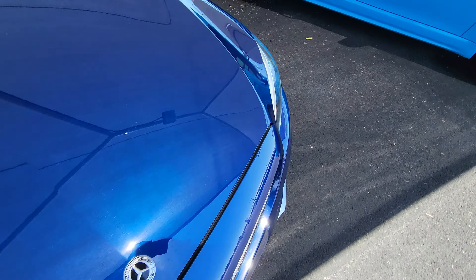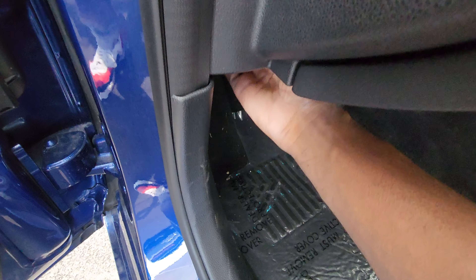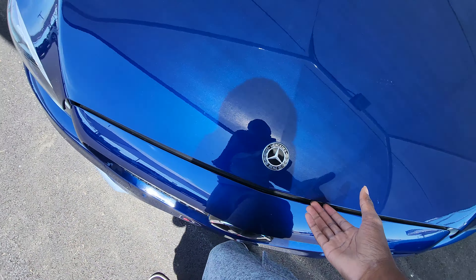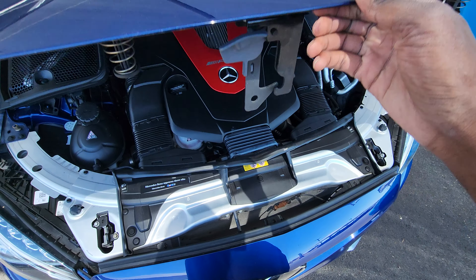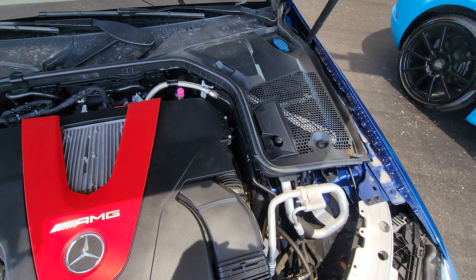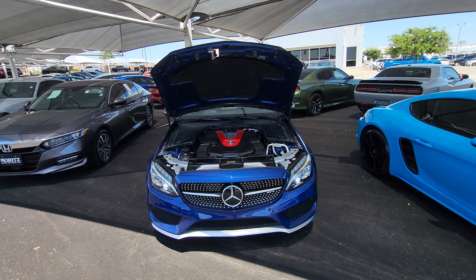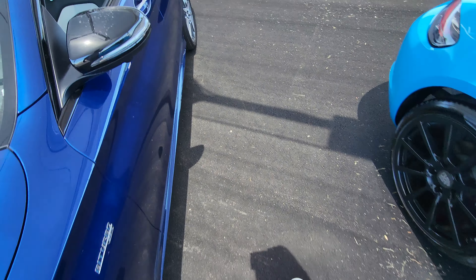Just going to pop the hood and show the engine. Coming up to the hood, you have the Mercedes 3.0-liter twin turbo V6.